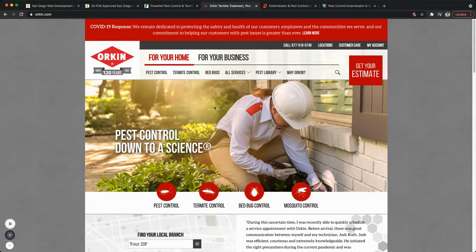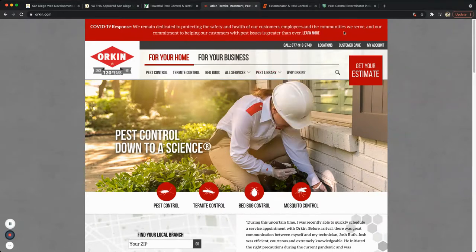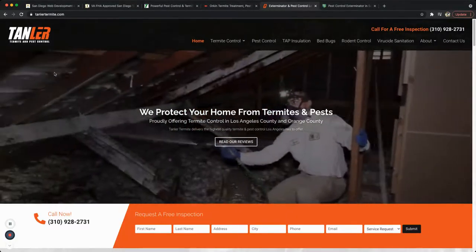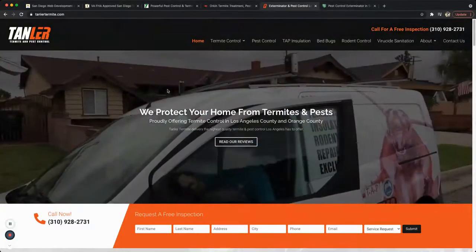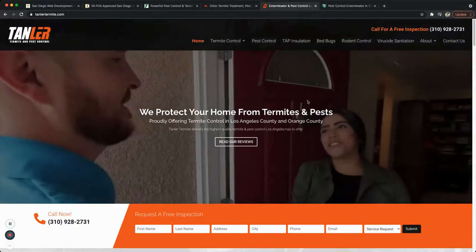The biggest thing I like about Orkin is the repeated call to action — call to action, call to action, call to action — which is one of the most important things. They also let you know how they've been handling the COVID-19 response right at the top. Overall, a solid website.